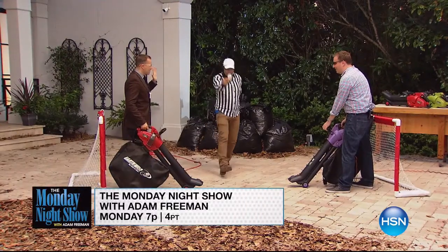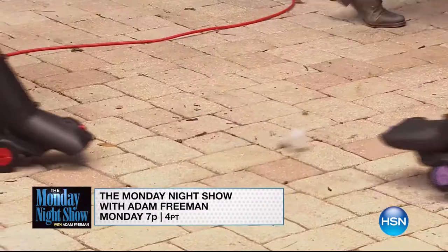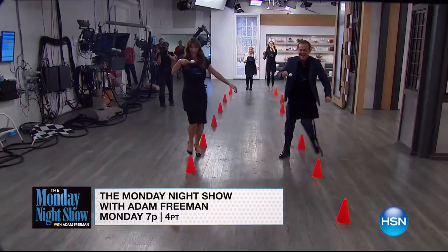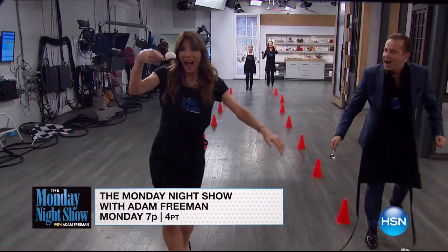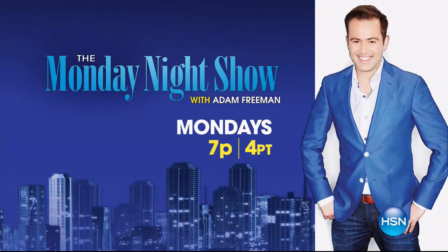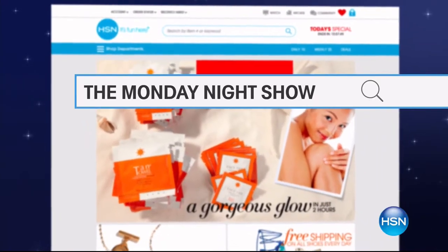You never know what we're going to do on the Monday Night Show, but here's a sneak peek — there'll be more than a few surprises and weekly guest challenges, plus great products. Tune in at 7 p.m. on Monday or visit hsn.com and search 'Monday Night Show.'